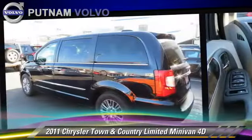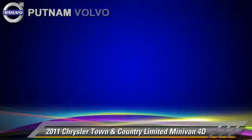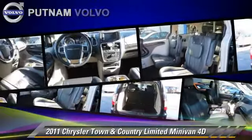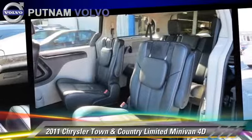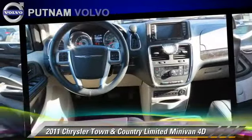This Chrysler features alloy wheels, traction control, and tilt wheel. Safety features include front and rear side airbags, stability control, and four-wheel ABS.